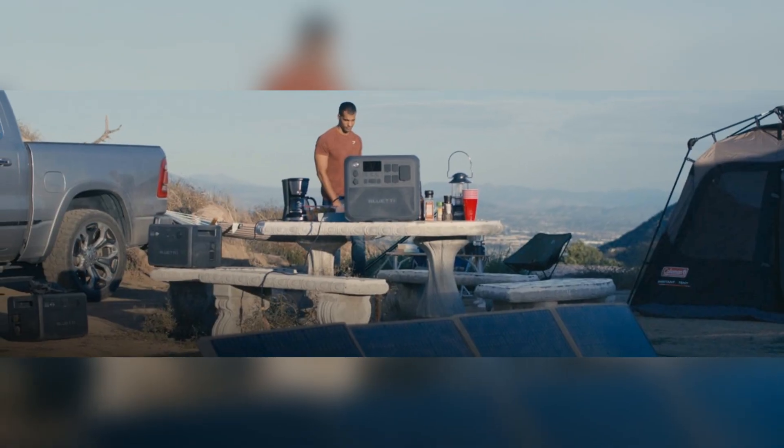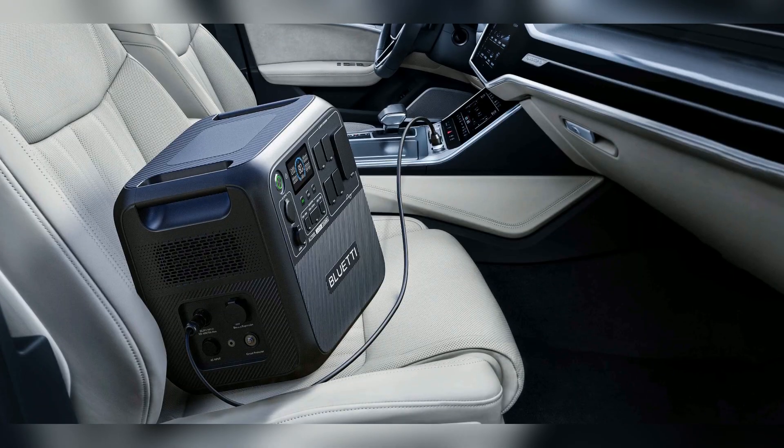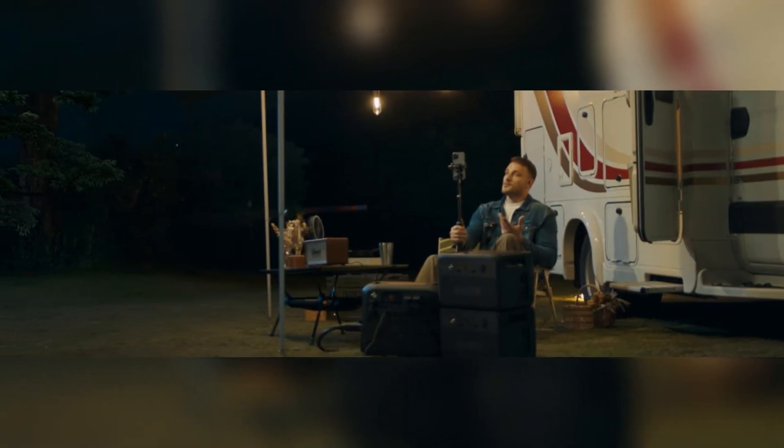Solar charging maxes at 1200W for fast, green energy. Wall charging reaches 80% in just 45 minutes. Alternator charging means power while you drive. Enjoy 24/7 uninterruptible power supply for true peace of mind.